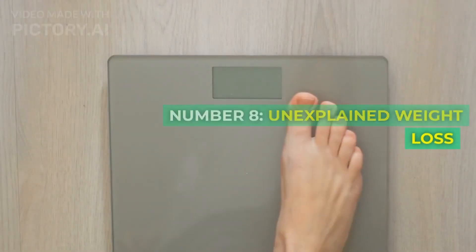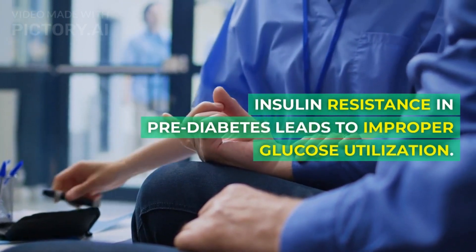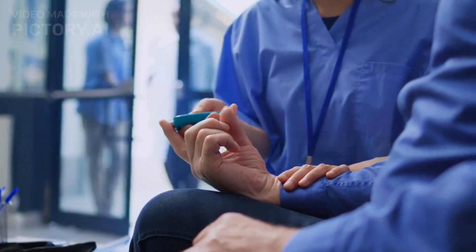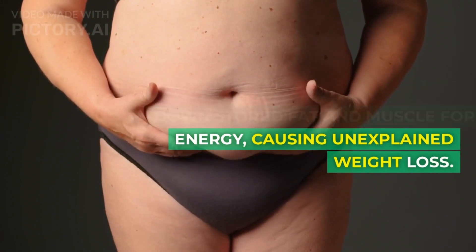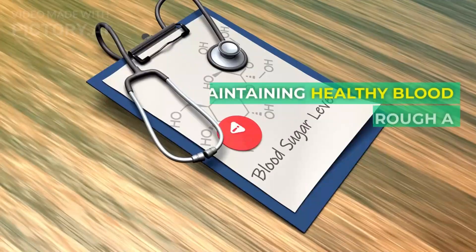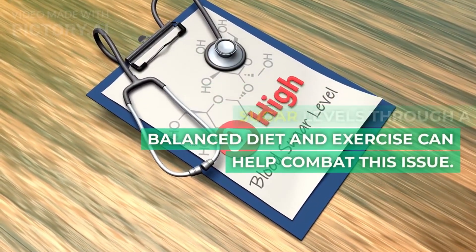Number 8: Unexplained Weight Loss. Insulin resistance in prediabetes leads to improper glucose utilization. This forces the body to break down stored fat and muscle for energy, causing unexplained weight loss. Maintaining healthy blood sugar levels through a balanced diet and exercise can help combat this issue.